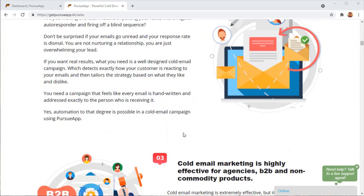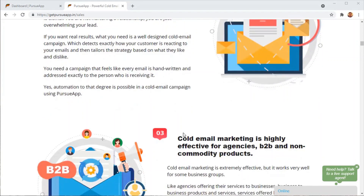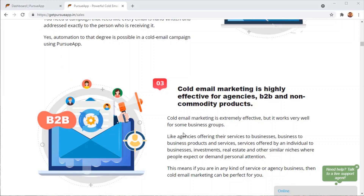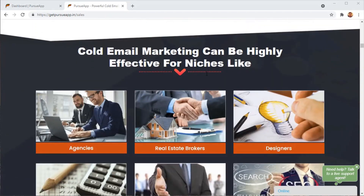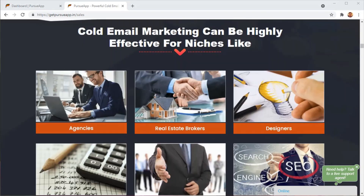The best thing is if you use cold email marketing, you can get the lead from absolutely any source you want — Facebook groups, websites, LinkedIn groups, LinkedIn profiles. You can pick up leads from absolutely any source and feed them into your cold email marketing campaign. That is why cold email marketing is very effective if done correctly.